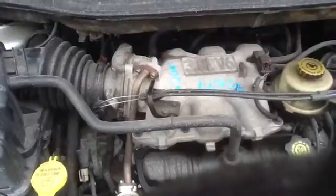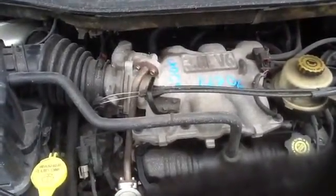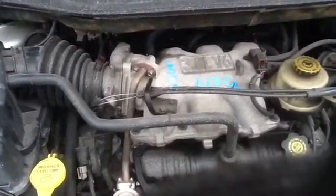Under the hood, there is a check engine light — that is a bad thing.